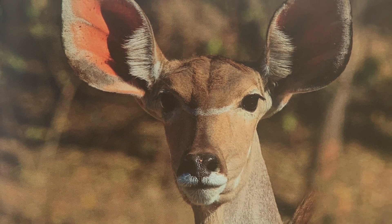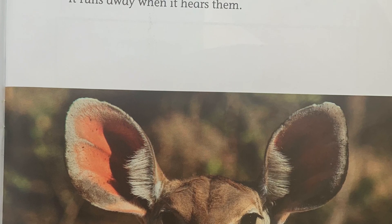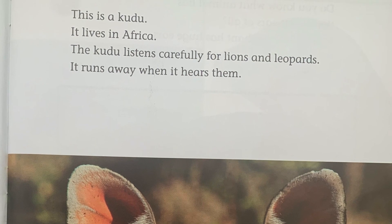This is a kudu. It lives in Africa. The kudu listens for lions and leopards. It runs away when it hears them.